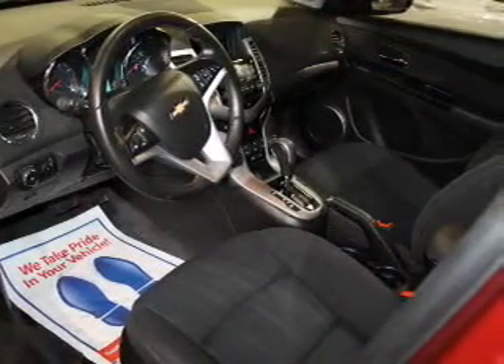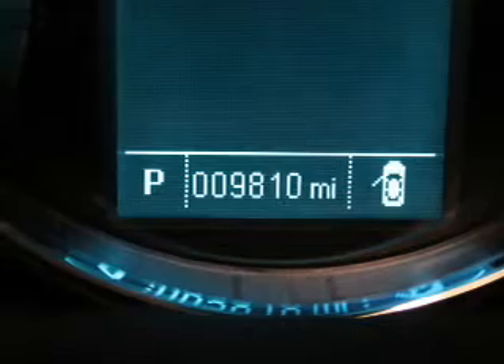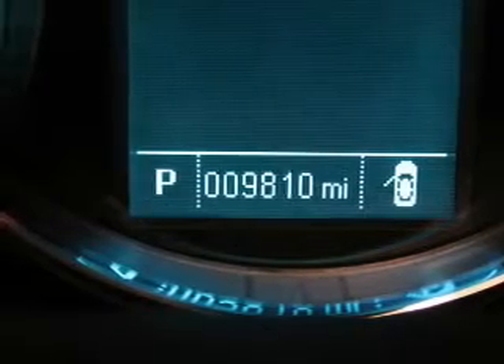The powertrain includes front wheel drive with an efficient four-cylinder engine driven by a six-speed automatic transmission. The anti-lock braking system will help deliver you safely to your destination.